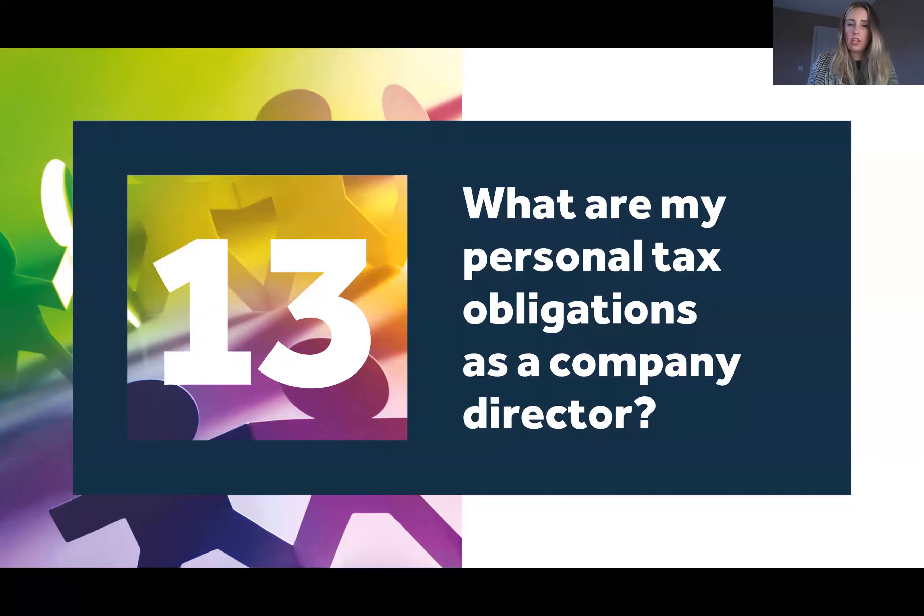Question thirteen: what are my personal tax obligations as a company director? You will need to register for personal tax self-assessment with HMRC once you are receiving untaxed income — so that might be dividends, for example. Just because you're a director doesn't mean you have to register for self-assessment; it is more relevant for shareholders who are receiving dividends and/or any other untaxed income.